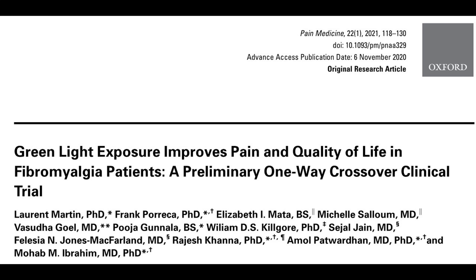Let me show you the paper. This was published in Pain Medicine, a journal I've published in many times. The name of the study is 'Green Light Exposure Improves Pain and Quality of Life in Fibromyalgia Patients,' a preliminary one-way crossover clinical trial. They had just over 20 fibromyalgia patients, and they gave the patients the LEDs to take home and use for 10 weeks. So these 21 or so patients went under four conditions. They first had a baseline period where they rated their normal fibromyalgia pain from 0 to 10 — about 8.5, which is pretty significant.